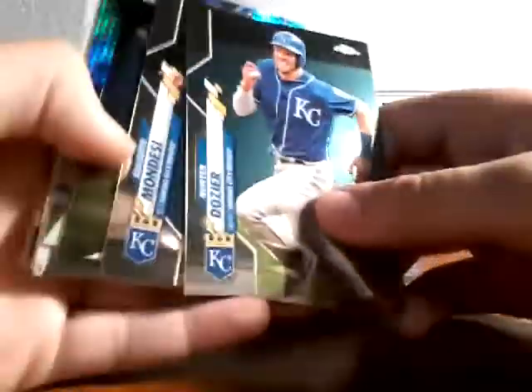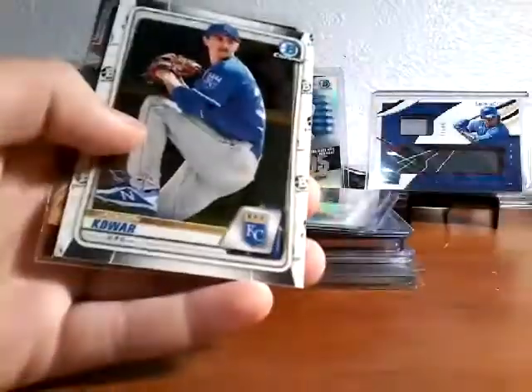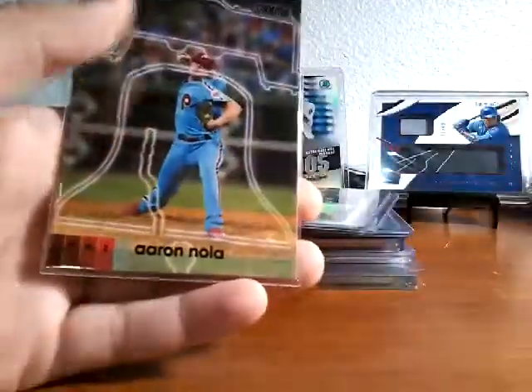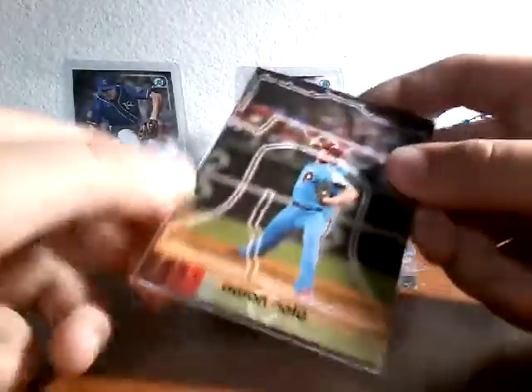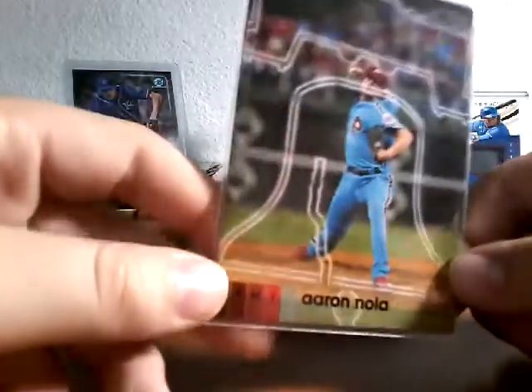Also out of Bowman Chrome: Salvador Perez, Kyle Isabel refractor, Hunter Dozier, Mondesi, Whit Merrifield again, Nicky Lopez — like a superfractor something — Jackson Kowar. And then out of Stadium Club, this wasn't in the break but I just found this sorting cards in the background — it's an Aaron Nola parallel type thing.